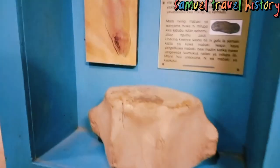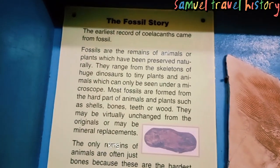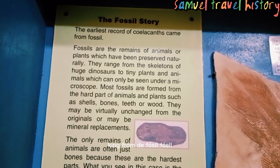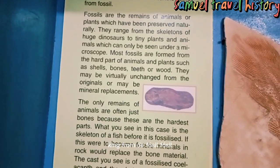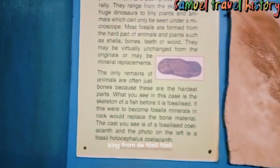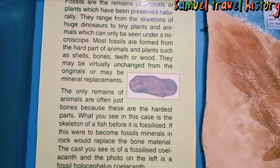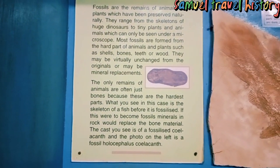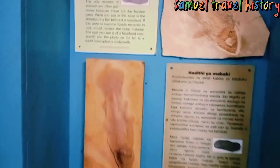So what is this? Actually, first of all, this is a fossil stone. The earliest record of the coelacanths came from the fossil. Fossils are the remains of animals or plants which have been preserved naturally. They range from the skeletons of huge dinosaurs to tiny plants and animals. Most fossils are formed from the hard parts of animals and plants such as shells, bones, teeth, or wood. They may be virtually identical to the originals or may be mineral replacements. They have been written in English and Swahili, the local language among the people of Mombasa.